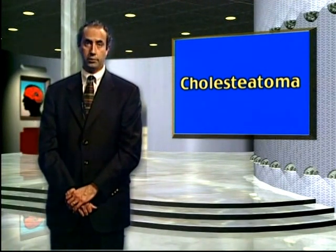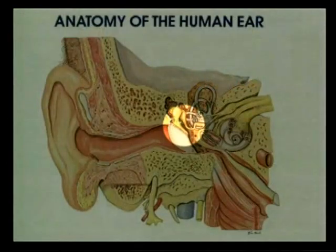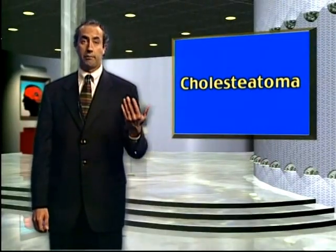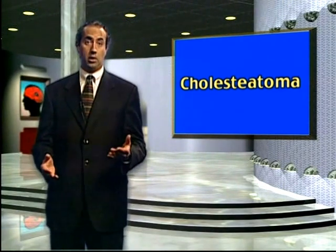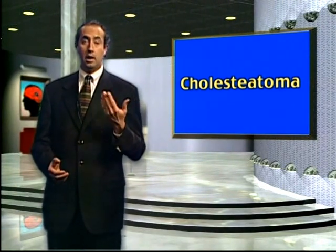Cholesteatoma is considered dangerous because it slowly erodes important structures. As you can see from this picture, if it erodes upward, you enter the brain — it can cause a brain abscess, infection, meningitis. If it erodes into the inner ear, it can cause permanent hearing loss, deafness, ringing in the ear, tinnitus, and balance problems including spinning, vertigo, or lightheadedness. It can also erode into the facial nerve and cause paralysis of the face. Thus, this is a problem that requires surgical attention.